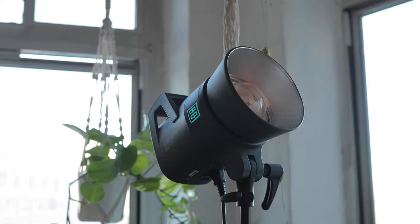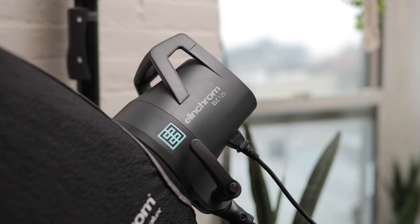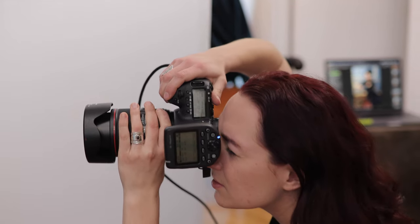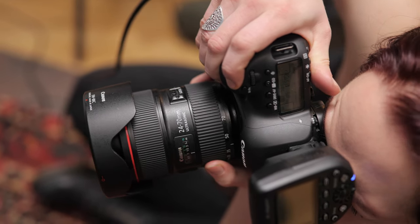I'm Brandy Nicole. And I'm Emily Teague. Welcome to our home studio in Brooklyn, New York. We were some of the first people to try out the ELC 125 and the ELC 500, which was really exciting. Our entire studio is Elinchrom equipment, so to try out a new product before anyone else has done it is kind of incredible.